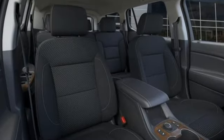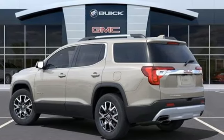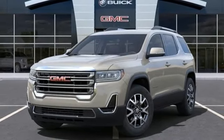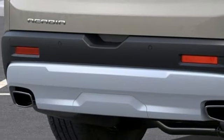Intercooled turbo inline four-cylinder engine. Dual zone climate control. Streaming audio. Front and rear parking sensors. Manual tilting steering column. Wi-Fi hotspot. AM-FM satellite radio. Aluminum wheels. Doors and push-button start proximity key. And automatic transmission.